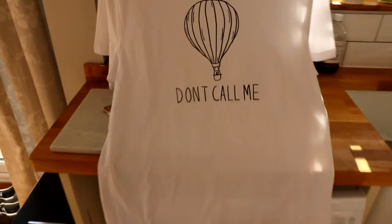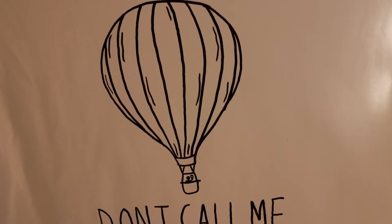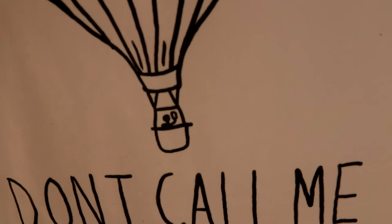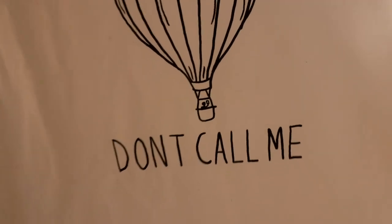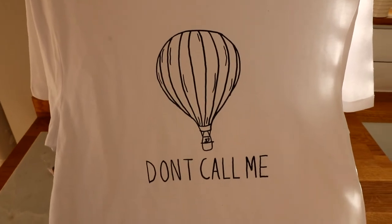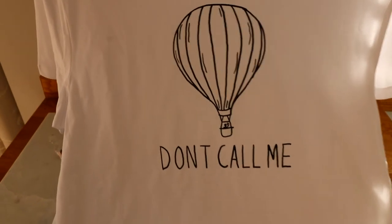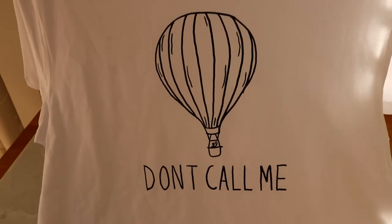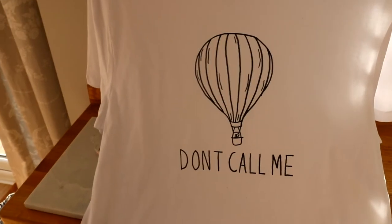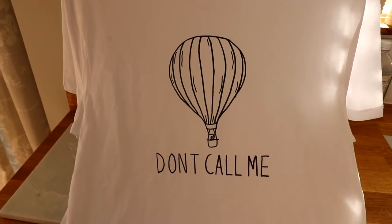I think we should start our own introvert brand. This one says 'don't call me' and there's a little dude on his phone - he's really annoyed that even though he's in a hot air balloon, someone's called him. He doesn't want people to call him, he doesn't like answering the phone. Ever since I was a little kid I've hated answering the phone - I've got better these days, but I used to absolutely hate talking on the phone. So that's a t-shirt for people who don't like talking on the phone.